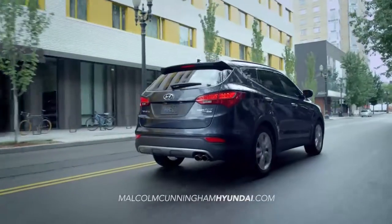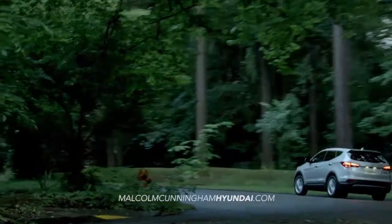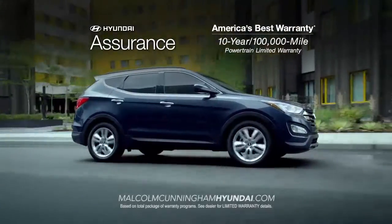And to top it off, it's all backed by America's best warranty: 10 years, 100,000 miles.